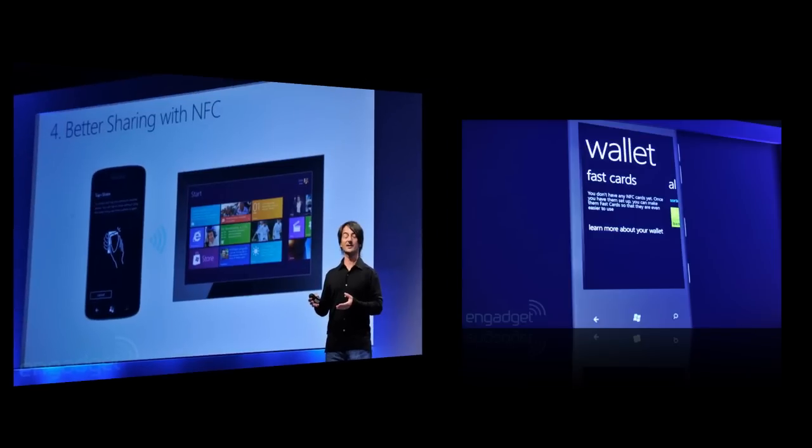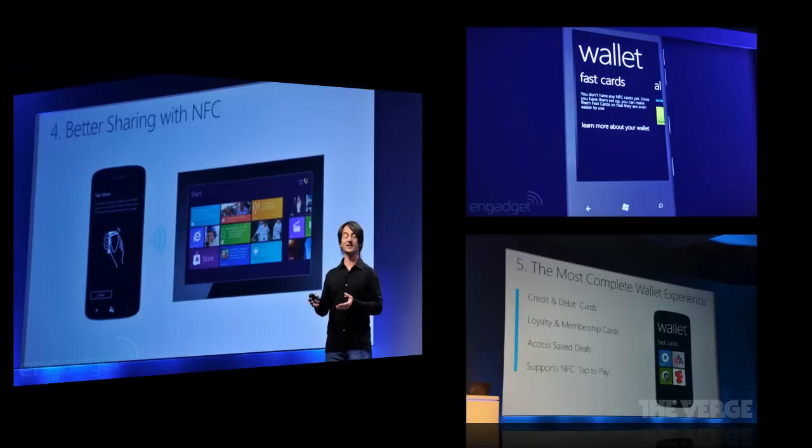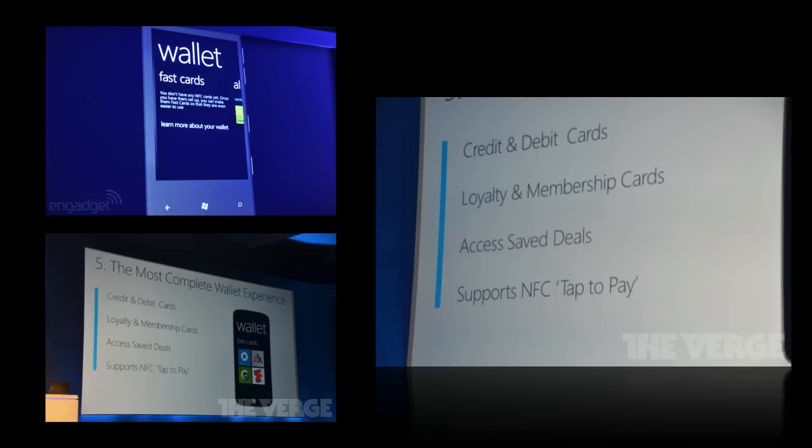With NFC you can use your phone as a wallet, and if you put a business card up to the phone it can get the contacts from that business card and put them directly into your phone — all using NFC capabilities, which is awesome. There's also going to be new full SD card support for Windows Phone 8.